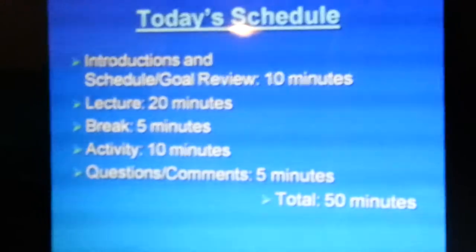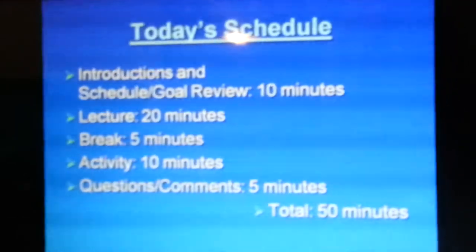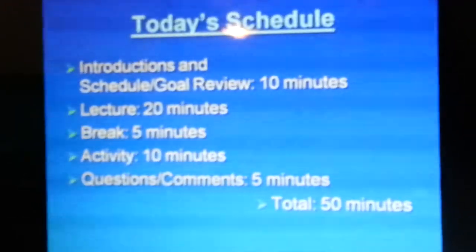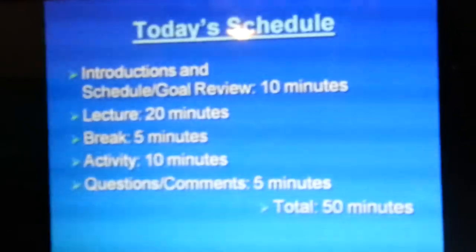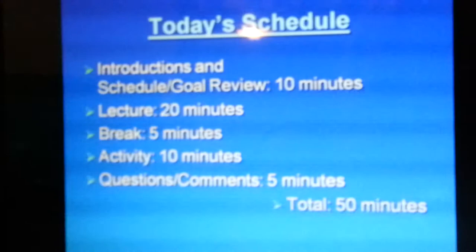Today's schedule: we're going to start with introductions, schedule, and goal review for about 10 minutes, then break into lecture. We'll have a small break and then continue with our activity and our presentations, and finish with any questions and comments you all might have.